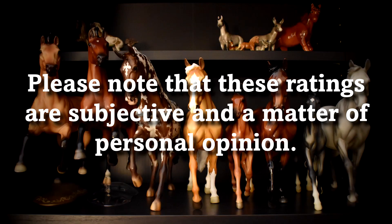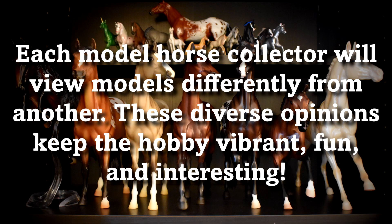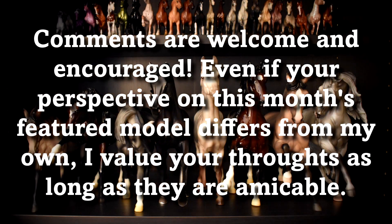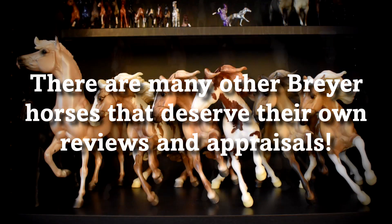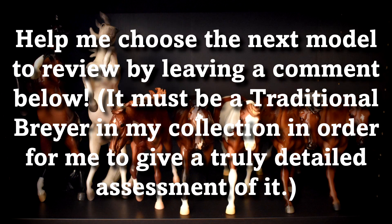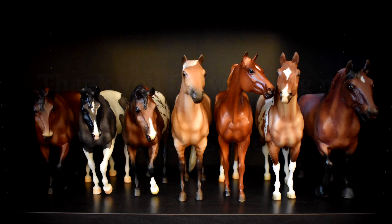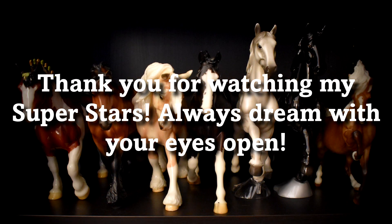Please note that these ratings are entirely subjective and are a matter of personal opinion. Each model horse collector will view a particular model in a different light. Comments, even those that differ from my opinions, are welcome and encouraged so long as they are respectful in nature. There are countless other traditional Breyer horses that are deserving of recognition. Which model should I review next? The horse must be a traditional Breyer that I have in my personal collection, as indicated by the photos in this video, in order for me to give a detailed assessment of it. Thank you for watching my superstars — always dream with your eyes open!